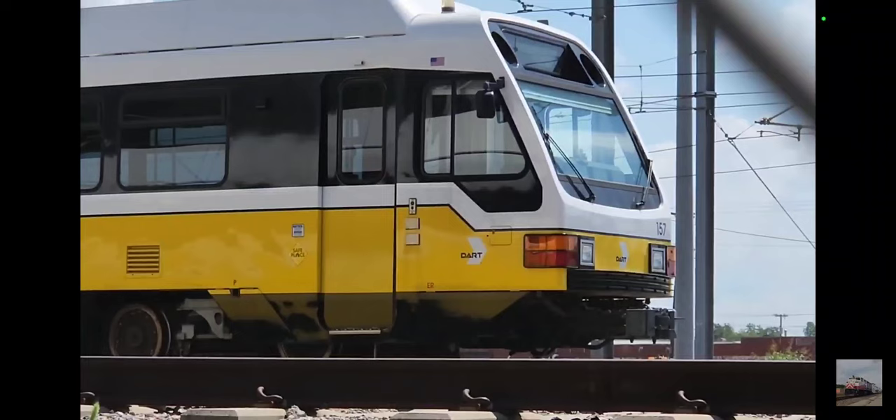Hey everyone, welcome to my first documentary. Today I'll be talking about the crash of DART LRV 157. Let's begin.